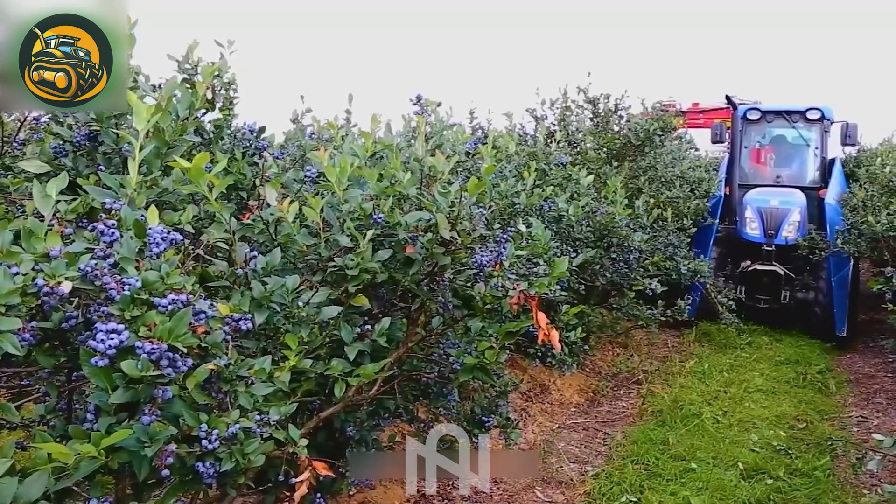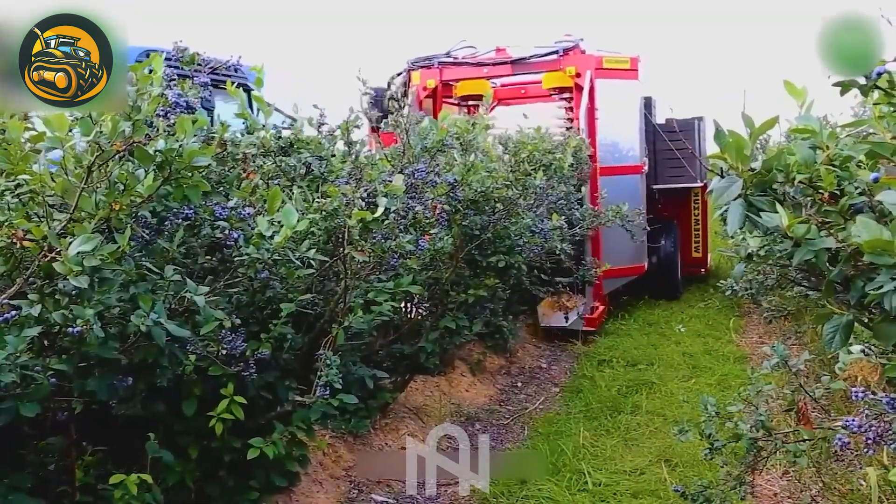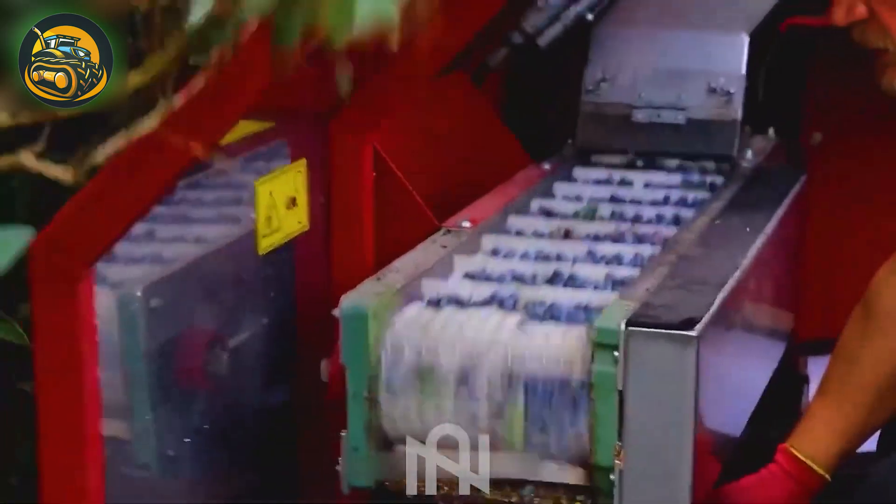This blueberry harvester efficiently gathers tons of high-quality berries in just a day. Truly fascinating!